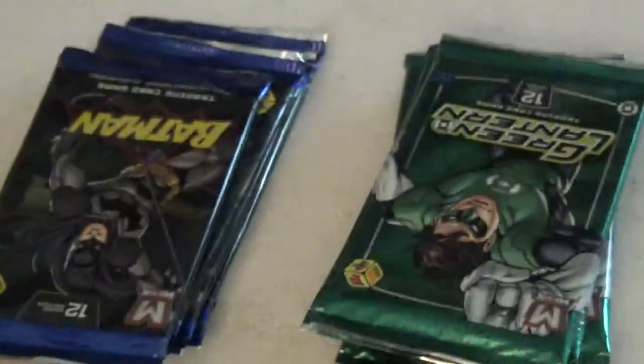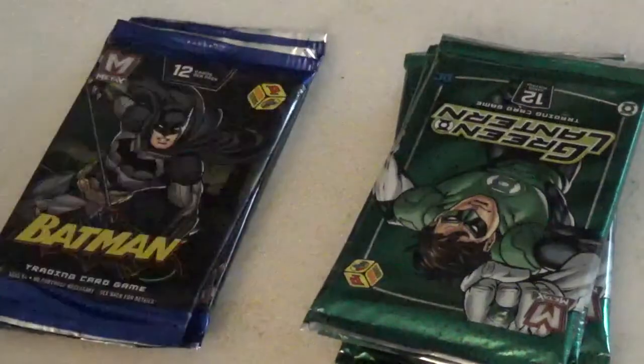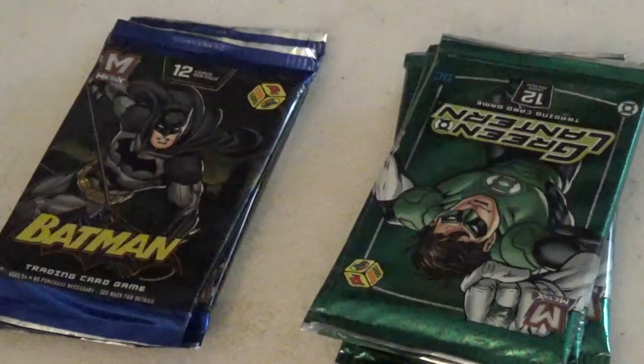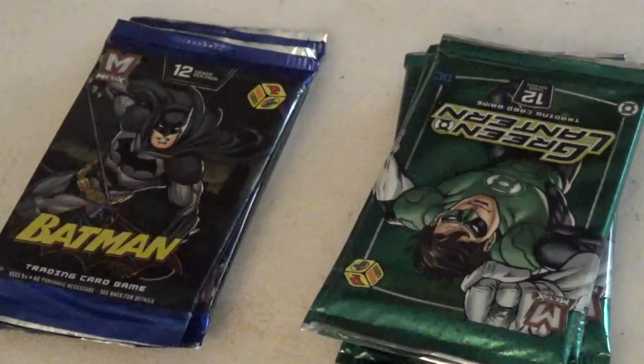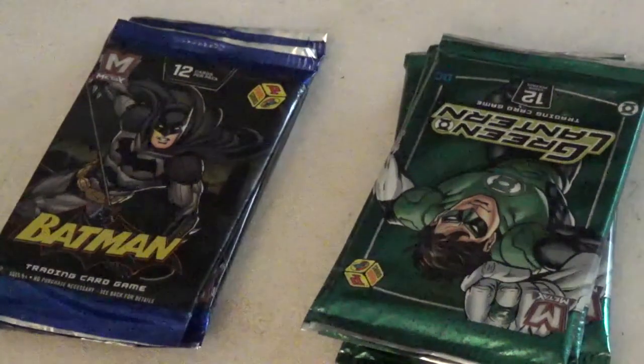So those are different looking than the Batman cards, so they're two different sets. Let's open this up a little bit so you can see a little better.